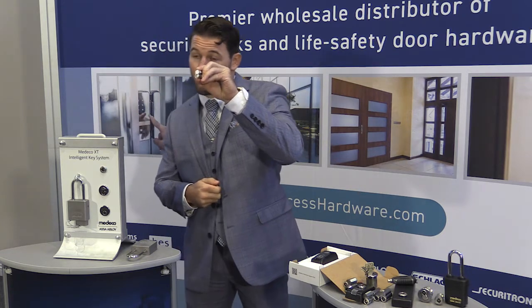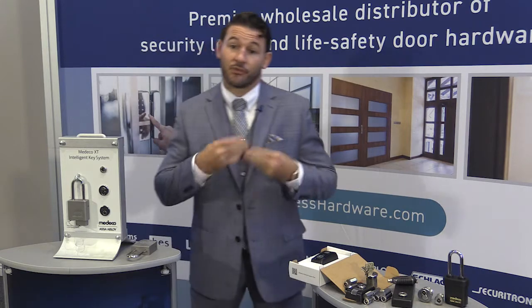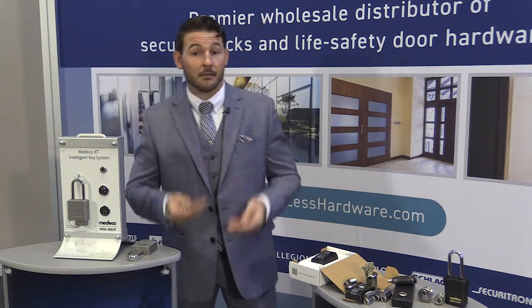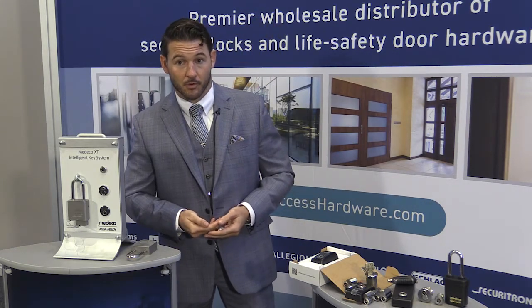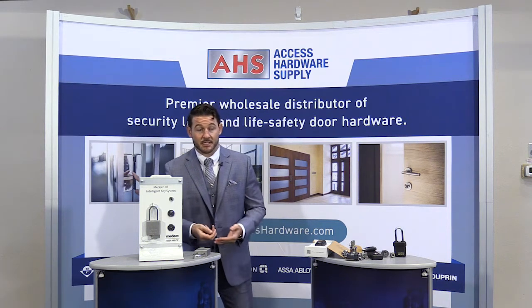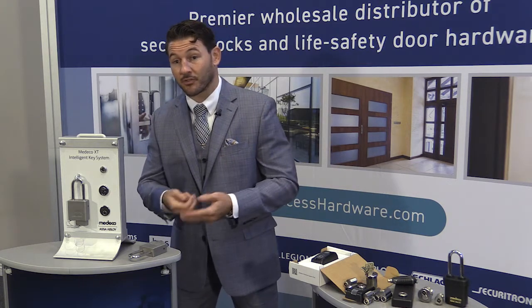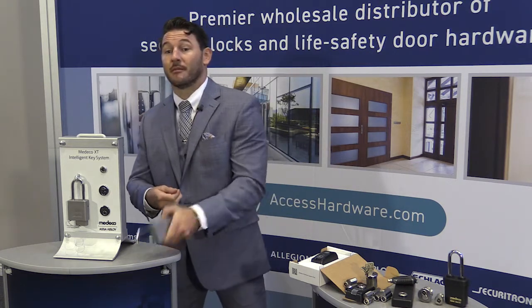For example, a small format interchangeable core — but we don't just stop there. We can also phase that into a Sargent large format interchangeable core, a Corbin-Ruswin large format interchangeable core, a Yale large format interchangeable core, and even some other very specific industry standard full-size interchangeable core offerings. And it doesn't just stop there — this technology can even be phased into specialty cylinder formats such as cam locks, Euro profile cylinder offerings, cabinet locks, switch locks, and even pad locks.